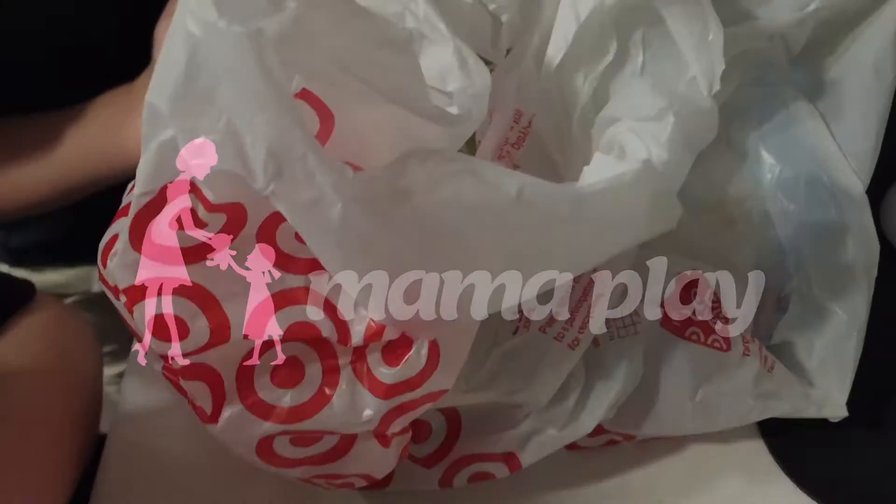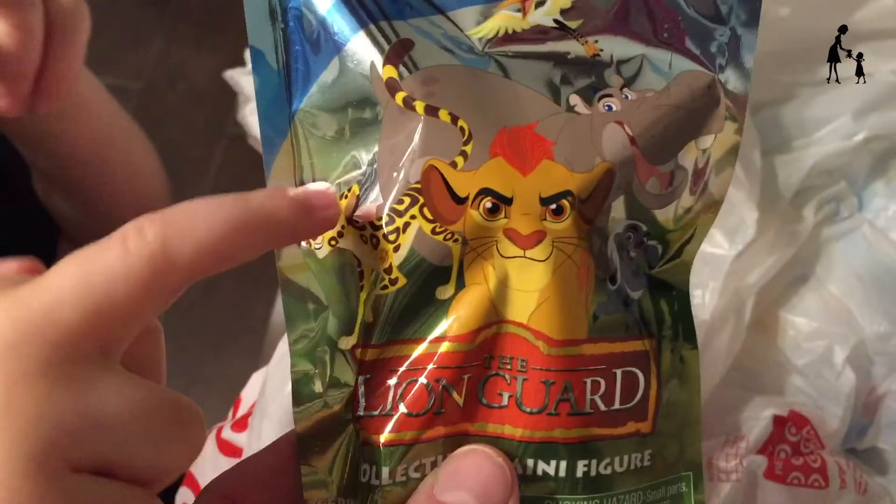Mama Play! Hey everybody, it's Mama Play. I just surprised my kiddos with a Target bag full of Lion Guard blind bags. My kiddos were super excited to get these bags.